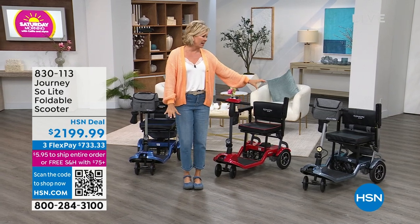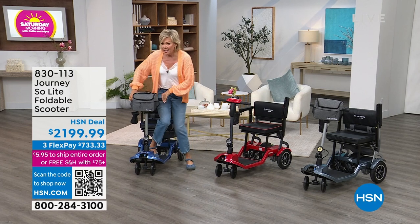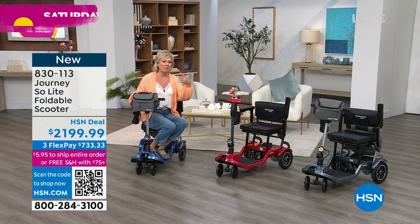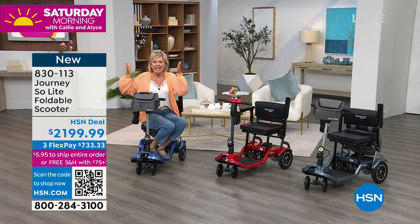Welcome back. This is a one of a kind — this is such an exciting product. It's from Journey Health and Wellness, an incredible brand that deals with mobility for people in our lives that might be elderly, or dealing with physical limitations through surgeries or accidents or all kinds of different things. This is the first airing of its kind. It is their number one best selling scooter — the Journey So Light.